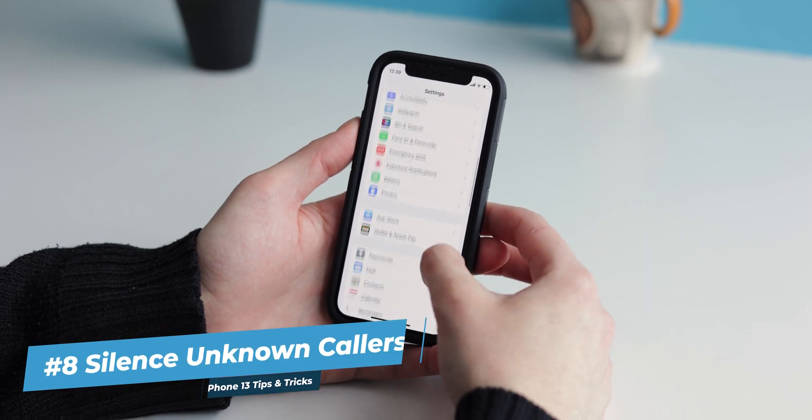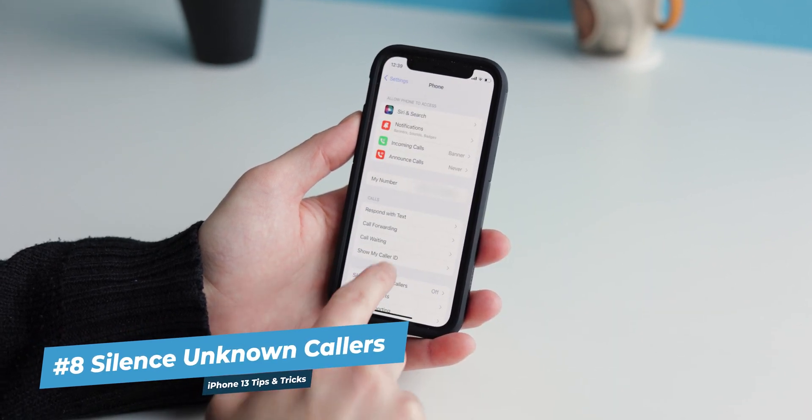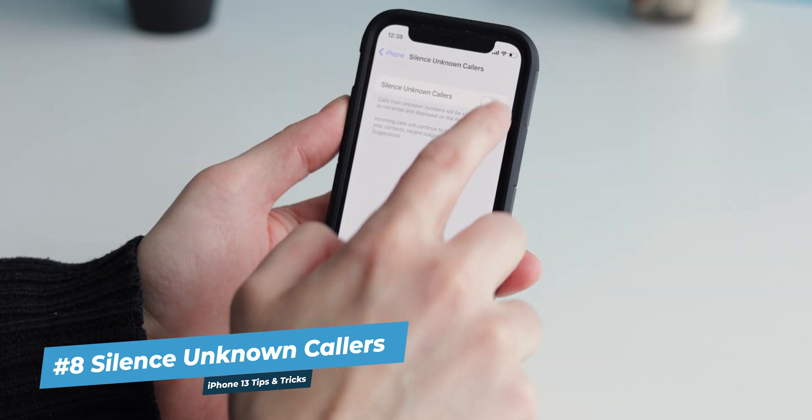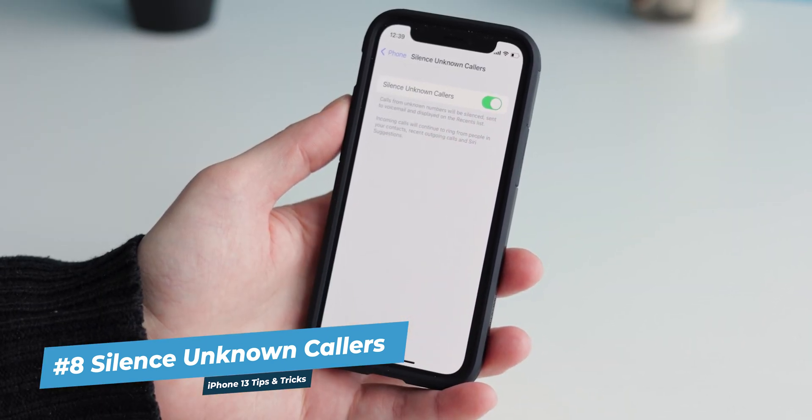And while we're on the subject of privacy, are you bothered by unknown numbers and spam calls? You can silence those and only get calls from the people you know. Open the Settings app, navigate down to Phone and tap it, then tap Silence Unknown Callers and enable it. Now your ringtone will only play if people from your contacts list are calling — calls from any unknown numbers will be silenced and sent to voicemail. No more calls from strangers and scammers, for as long as you keep this setting on.